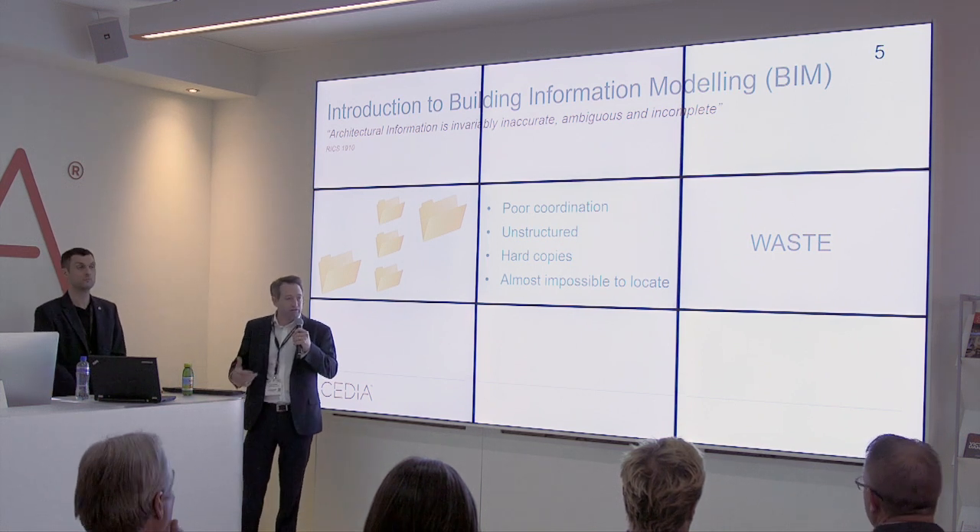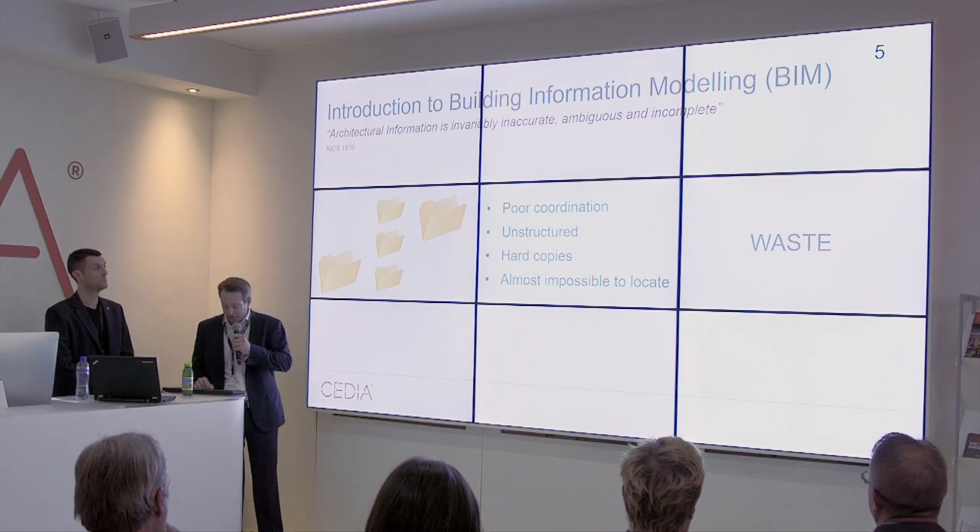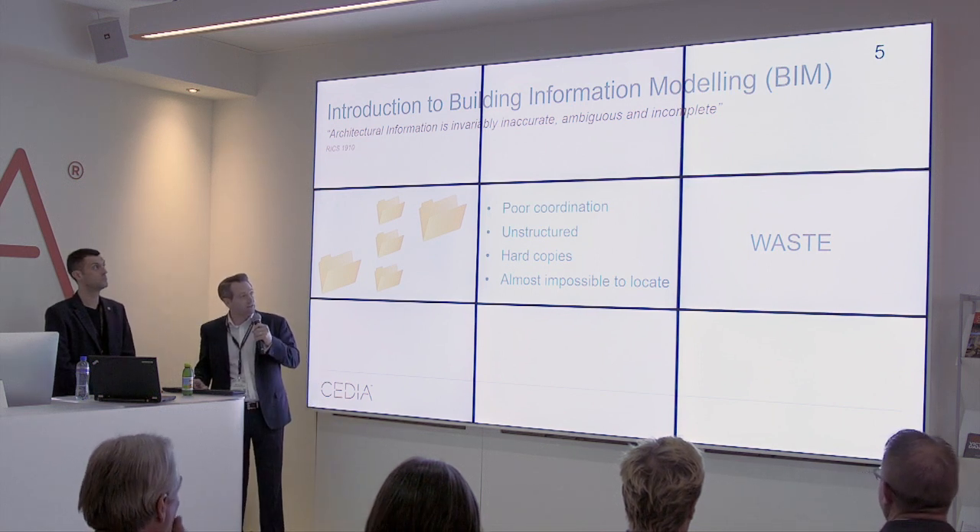So this is what BIM is trying to do — reduce that waste by increasing efficiencies, structuring our information, and sharing it in a collaborative environment.